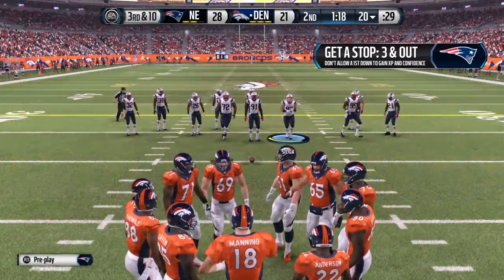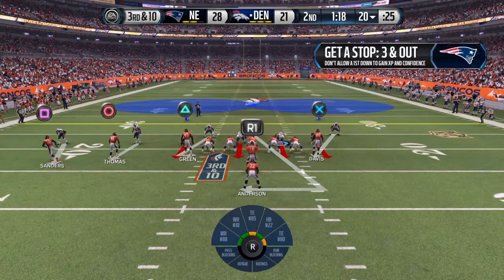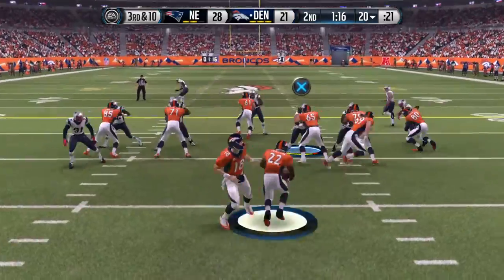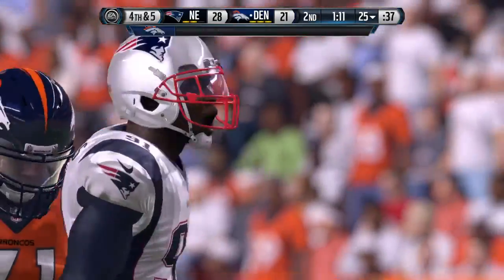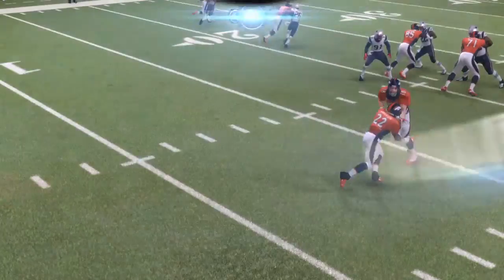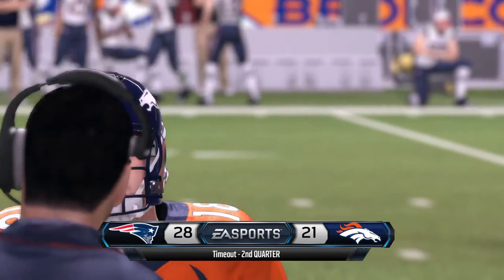It's third down coming up. The Patriots go with the dime formation here on defense. Manning with the give — he's brought down. That's going to bring up fourth down. The Broncos tried to catch the defense by surprise on third and long with the run. Sometimes those runs work and you can pick up a first down, but that time the defense was ready, they tried it, and it didn't work.